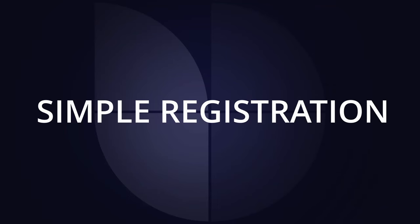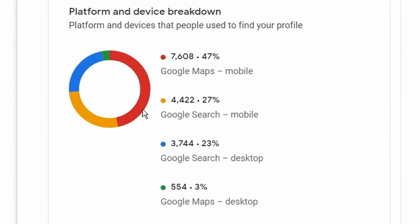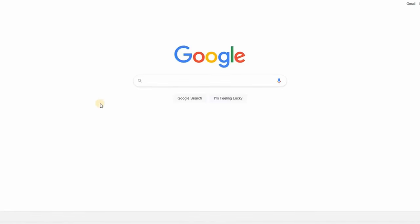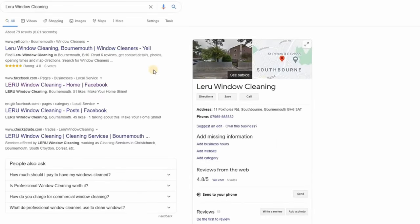We've got a live business we're going to use to increase its ability to be seen in Google. You'll see it from scratch - the analytics, the insights, the optimization. You can follow along and do the same on your own business too. The very first thing to do before optimizing is to see whether the listing needs to be claimed first, so I'm going to type Larue Window Cleaning into Google.